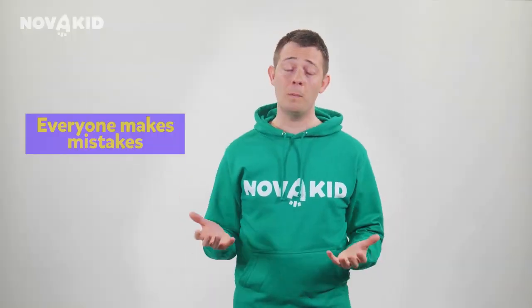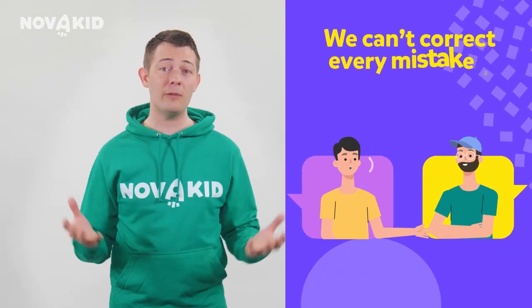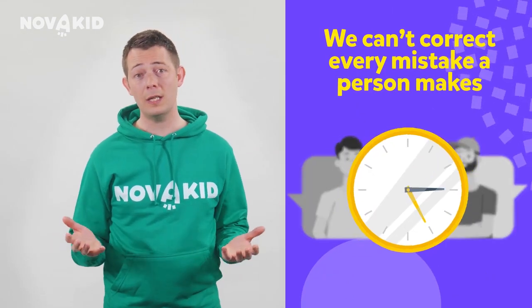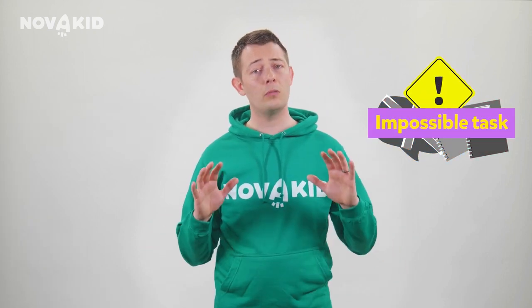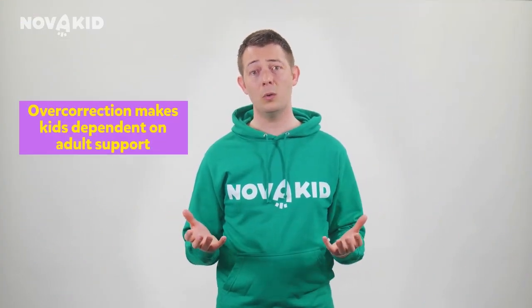Well, everyone makes mistakes when they speak, and that even includes native speakers. So we couldn't possibly correct every mistake a person made. If we did, we'd never finish a conversation. Correcting a child for every small mistake they make can be quite damaging to their self-confidence. It can make them feel like learning English is an impossible task, and that will reduce their motivation to learn. Overcorrection can make children too dependent on adult support.